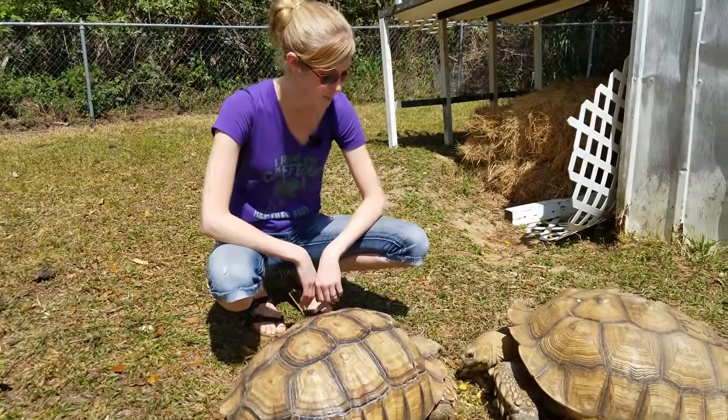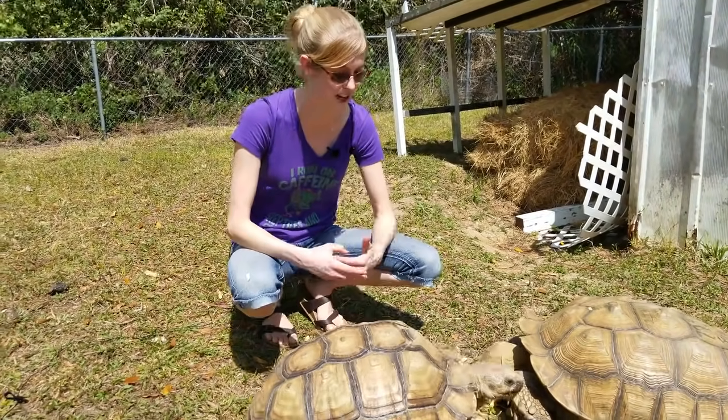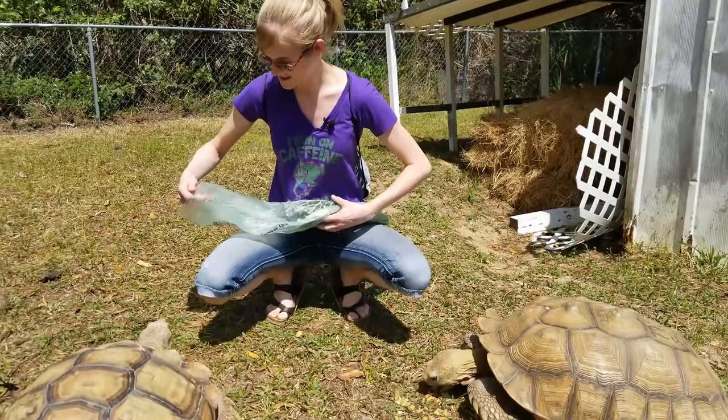Because of their docile personalities, they are often kept as pets, but people don't often realize or do their research and realize how big they really get. These are both males.